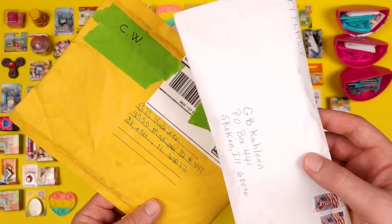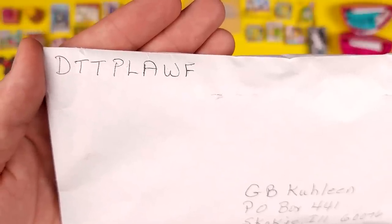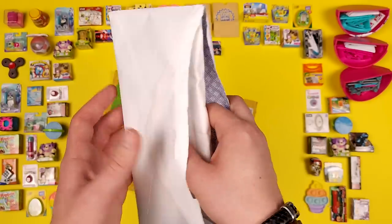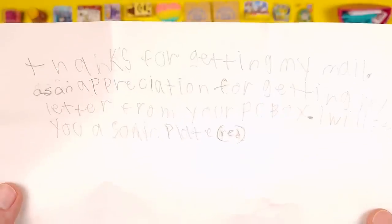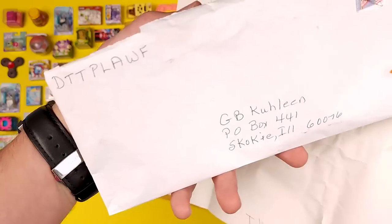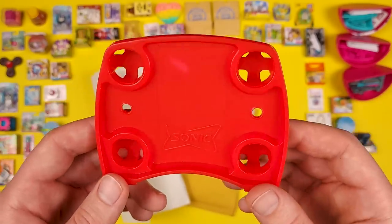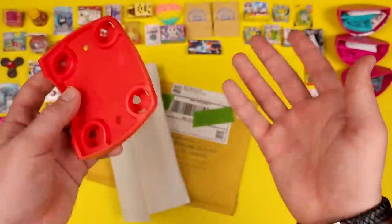Now let's open these two envelopes and see what's inside — I've been dying to find out. This one comes from D-T-T-P-L-A-W-F. I'm not sure exactly what that stands for, but thank you so much for sending me this. The note says: 'As an appreciation for getting my letter from your PO box, I will send you a Sonic plate.' So for those of you that don't know, this is a plate you can get from Sonic — they had a deal with mini brands and created some Sonic products that were exclusive at Sonic, I think in the kids meal. Thanks a lot for sending this to me, I appreciate it.